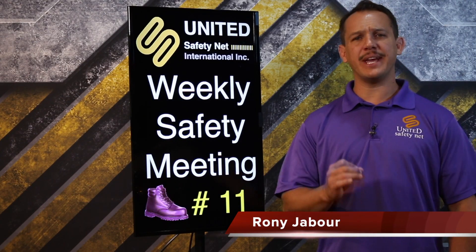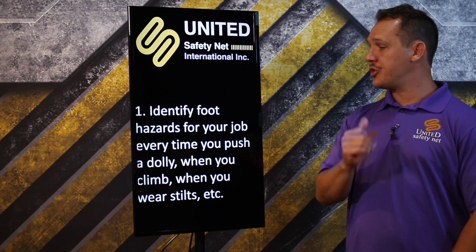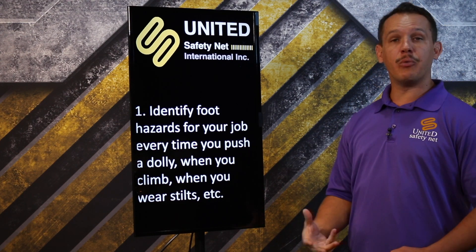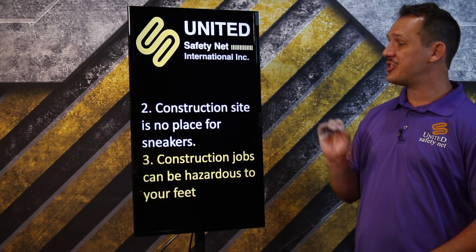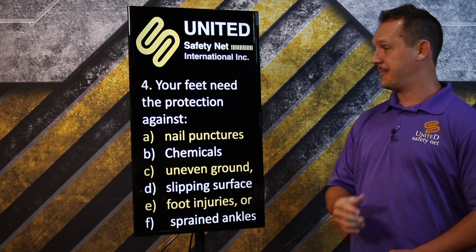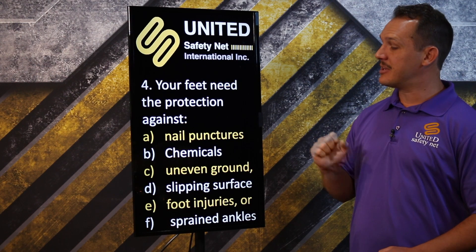Weekly safety media number 11. This week we will talk about foot protection — identify foot hazards for your job. Every time you push a dolly, when you climb, or when you wear stilts, a construction site is not a place for sneakers. Construction jobs can be hazardous to your feet.